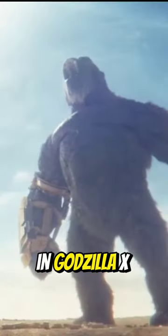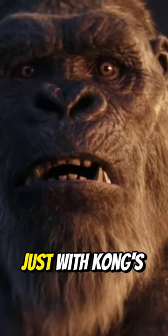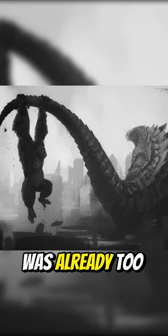Did you notice these Shimu shots in the Godzilla x Kong new trailer? This shot looks very intense for Kong. This looks like the first intro scene for Shimu, and Shimu's strength and hard presence can be seen just with Kong's fear in his eyes — his eyeballs were enlarged on the first sight, as Godzilla was already too much for Kong to handle alone.